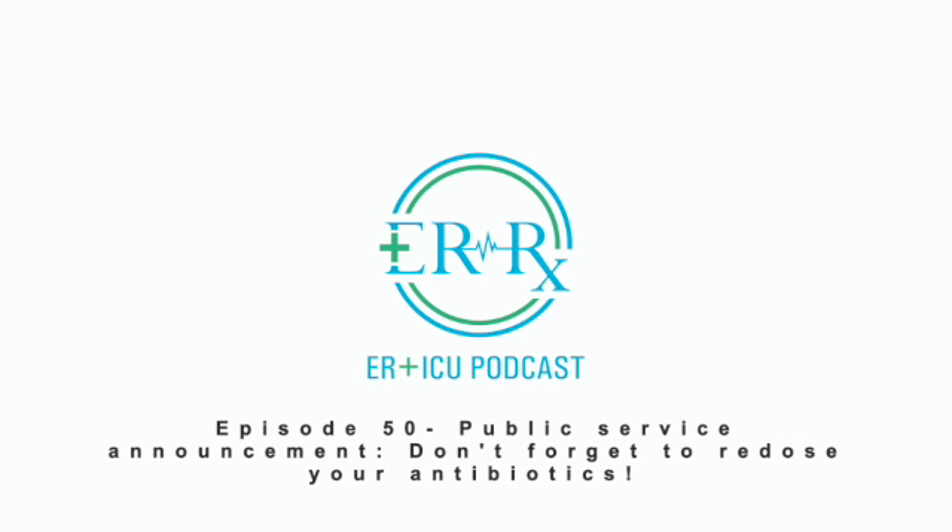I would recommend that your ER implements a similar order, which will greatly reduce the risk of missing or delaying subsequent antibiotic doses. Feel free to reach out to me on errxpodcast.com if you want an example of this reminder order. As always, thank you so much for your time. We're nearing the 52nd episode of ERRX and our one-year anniversary. To celebrate, we'll be doing another small prize giveaway. To enter, simply leave a review of the podcast on Apple Podcasts, then send me a message on errxpodcast.com with your review and email address.